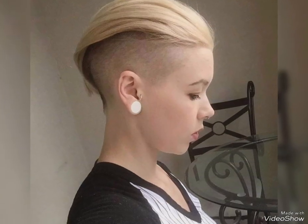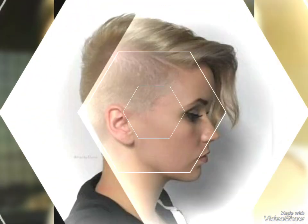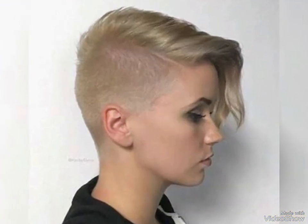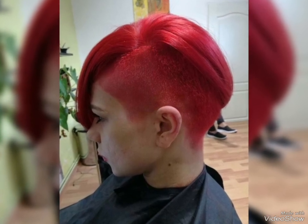If you like any hairstyle, please take a screenshot and save it to your mobile phone. I hope you all are getting different ideas on my YouTube channel. So goodbye, God bless you all. See you soon with new videos and amazing short haircuts ideas of 2024. Remember me, my dear friends, stay connected with me, and wait for my new videos and new haircuts. Goodbye.